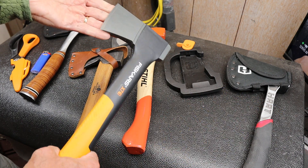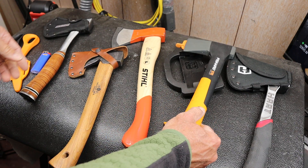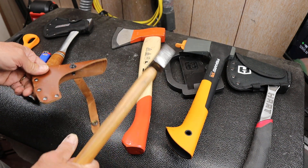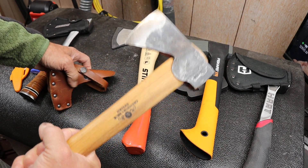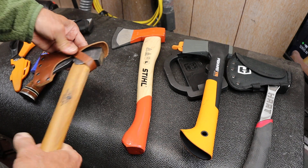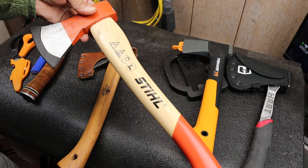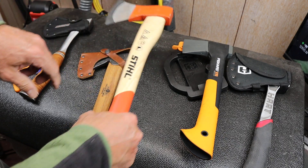I wanted to highlight this particular Fiskars hatchet. I do like quality hatchets. Here's my favorite — this is the Grand Forest Brooks Wildlife hatchet. It's absolutely a piece of art, as well as a highly functional and very effective cutting tool. Here's another one — a pretty thick one, good solid German engineering in this particular case, with a nice heavy-duty handle.